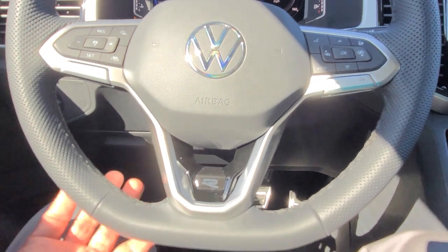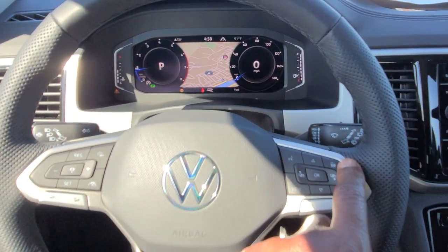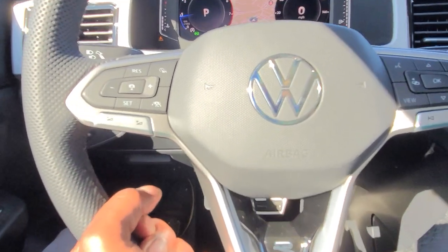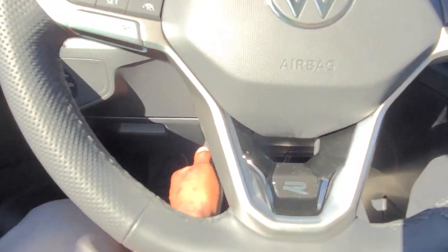The steering wheel is a flat-bottom leather-wrapped steering wheel. It's also heated — there's a heated icon right there. It's adjustable: you pull down, pull out, push in, raise it, lower it, and lock it where you want. Stainless steel pedal caps down below.